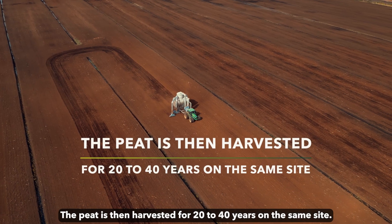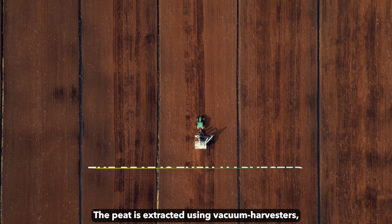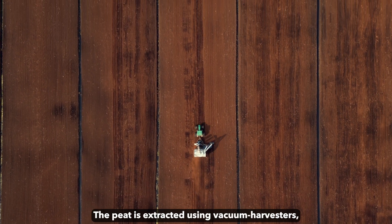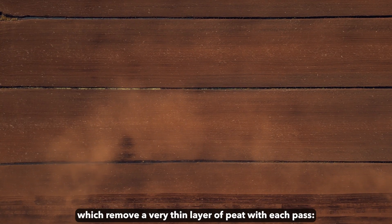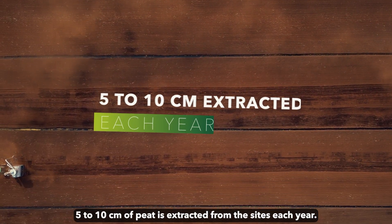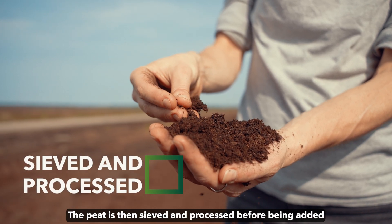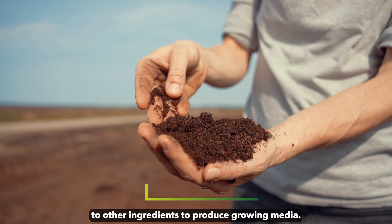The peat is then harvested for 20 to 40 years on the same site. The peat is extracted using vacuum harvesters, which remove a very thin layer of peat with each pass. 5 to 10 cm of peat is extracted from the sites each year. The peat is then sieved and processed before being added to other ingredients to produce growing media.